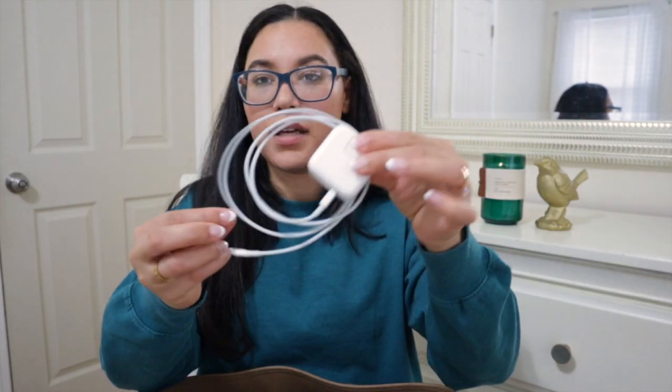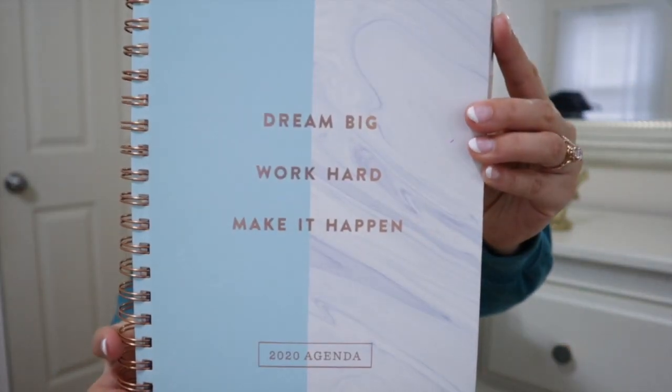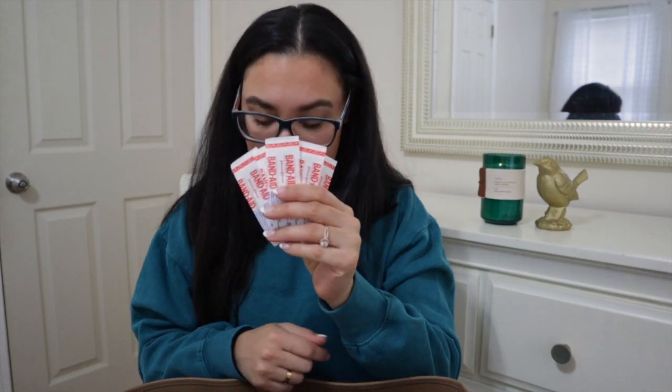I obviously have my cell phone charger, my MacBook charger — nothing exciting — and my computer. I have my planner; it says 'Dream big, work hard, and make it happen — girl boss.' I have some band-aids for blisters and such.